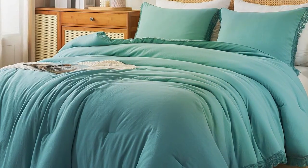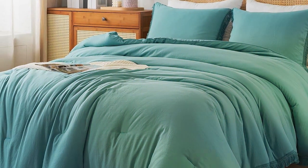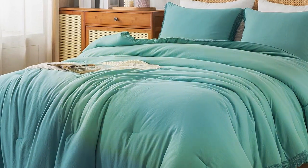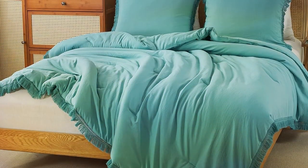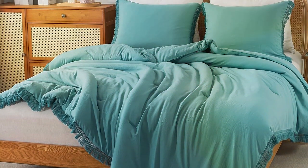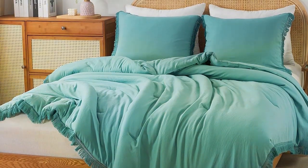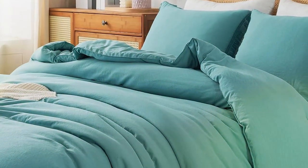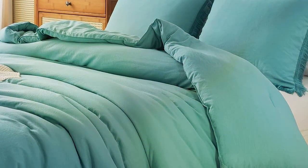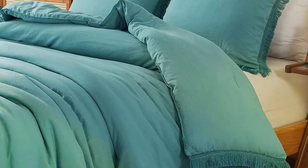Usability is a breeze with the Andency Comforter Set. It comes with two pillow shams that effortlessly complete the look of your bed. Plus, it's machine washable, so maintaining its pristine appearance is simple. Effectiveness is where this comforter set truly shines — it provides exceptional warmth and comfort, ensuring a peaceful night's sleep no matter the season. The Andency King Size Comforter Set is the perfect blend of style and functionality, making it a top choice for those who want the best of both worlds.